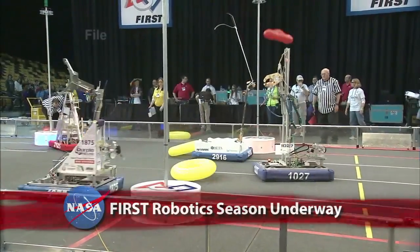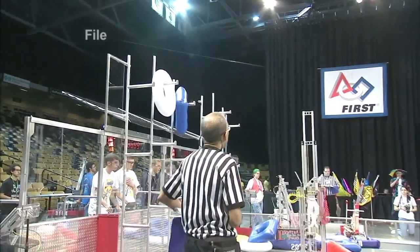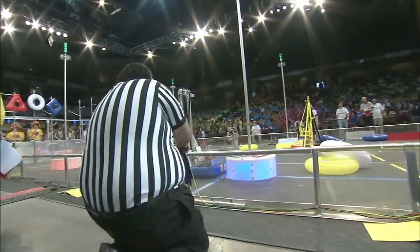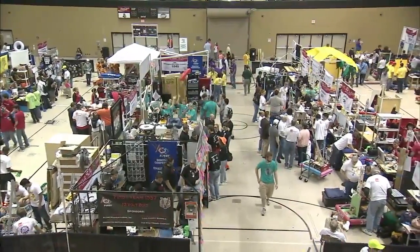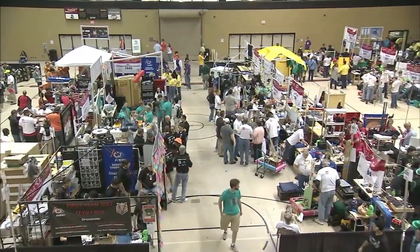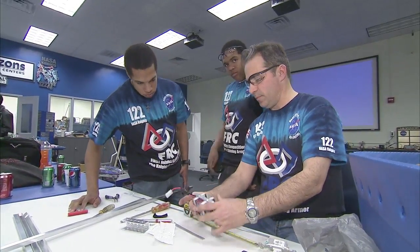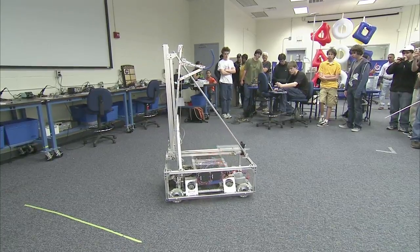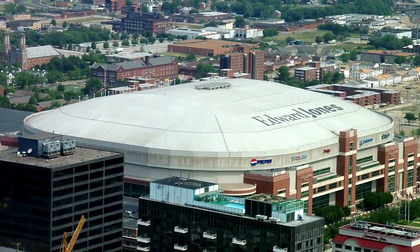This year's season of FIRST — For Inspiration and Recognition of Science and Technology — kicks off this week with its initial regional robotics contest. Some 60,000 high school students will vie for college scholarships using robots built in six weeks from a common kit of parts. The finalists of the 2,400 competing teams will meet at the FIRST Championships in April at the Edward Jones Dome in St. Louis.